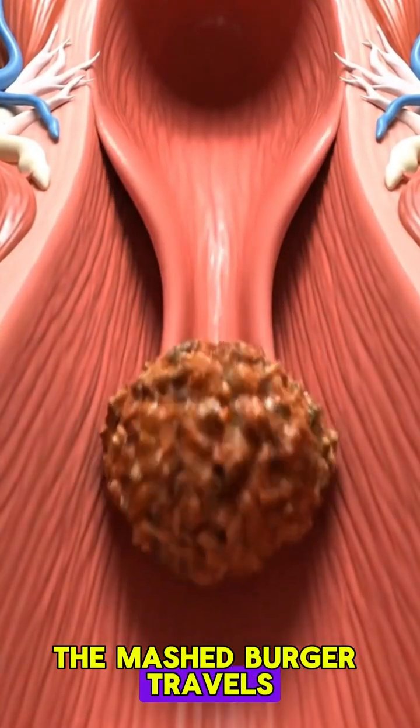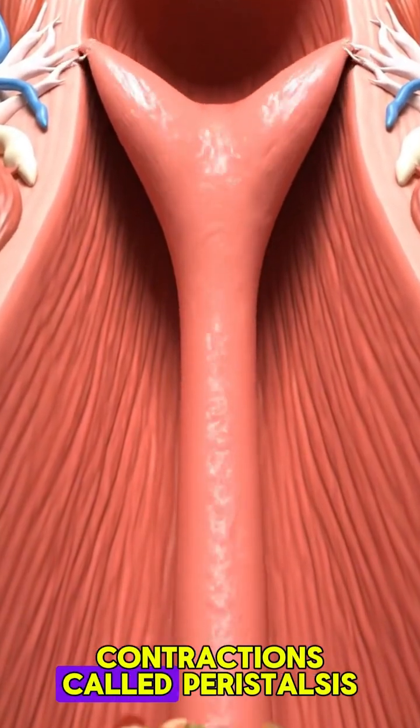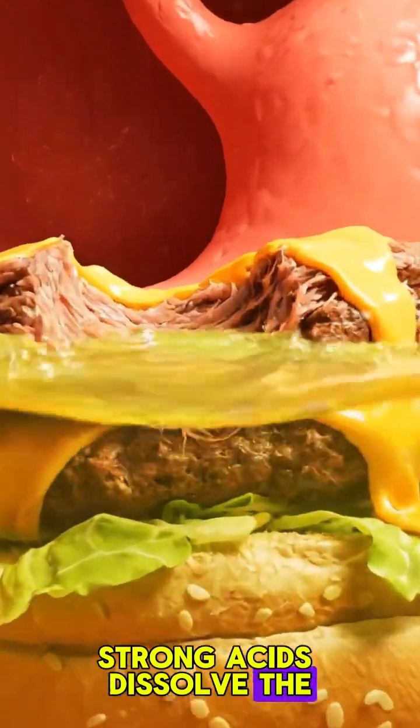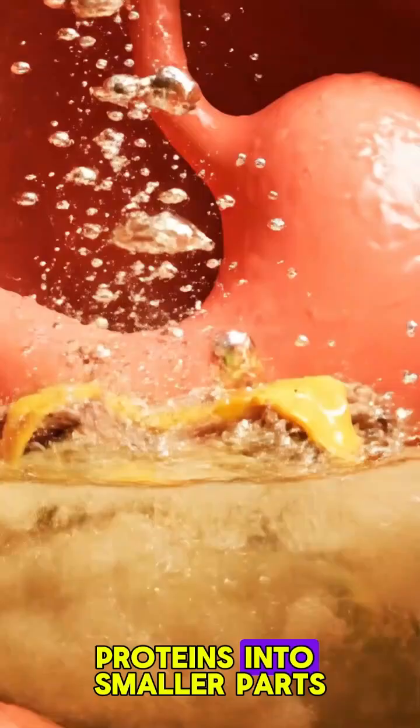The mashed burger travels down the esophagus using wave-like muscle contractions called peristalsis. In the stomach, strong acids dissolve the bread and vegetables, while enzymes break the meat and cheese proteins into smaller parts.